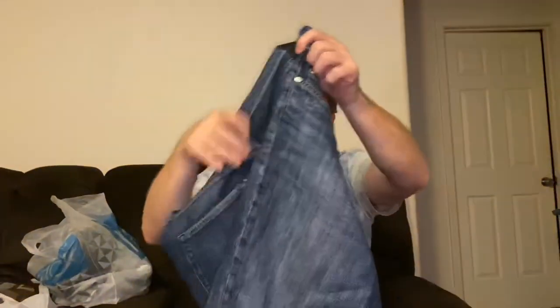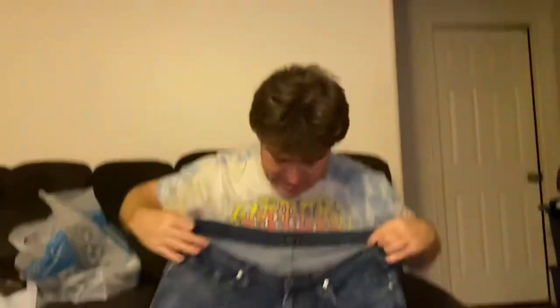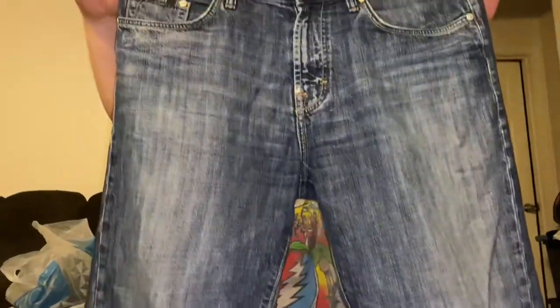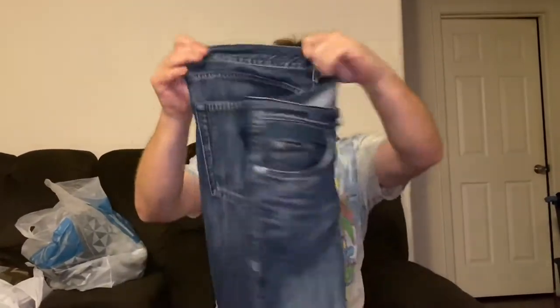A great brand that always does well for us is Hugo Boss. These are Hugo Boss denim jeans in a size 36 by 32. They have a faded distressed look on the front, really good shape, not a lot of wear on the bottoms — very clean. Looking somewhere in the $25 to $30 range on these.